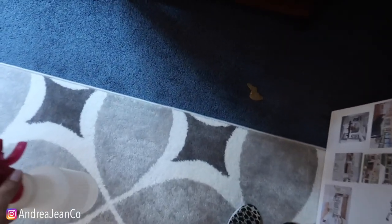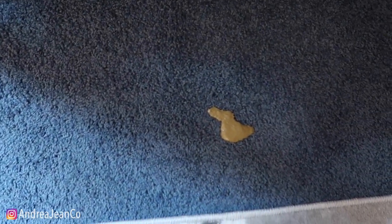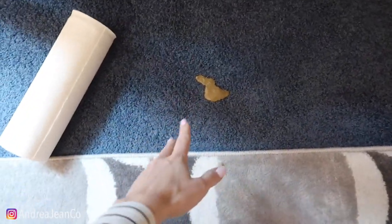Welcome back to Andrew Jean Cleaning. I was not planning on making this video today, but the opportunity is striking right here — carpet stains.